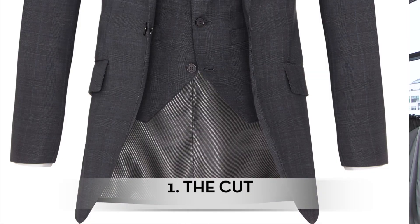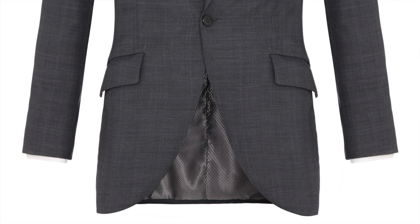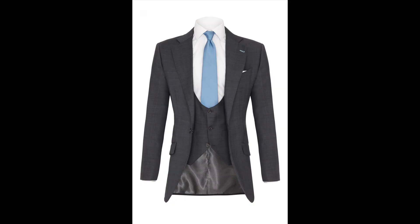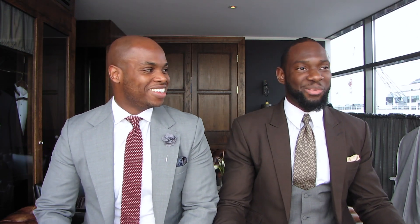Number one is the cut. We tend to have a characteristic cutaway at the bottom of every one of our jackets. We do offer a more standard option, however we like to go with the nice cutaway. It is a key characteristic of a Mots & Mots suit. So when you see a gent walking around in a suit with a nice cut at the bottom of his jacket, that's more than likely going to be one of ours.